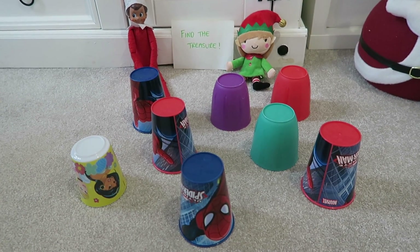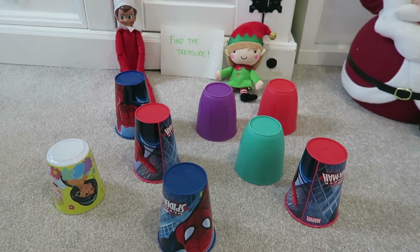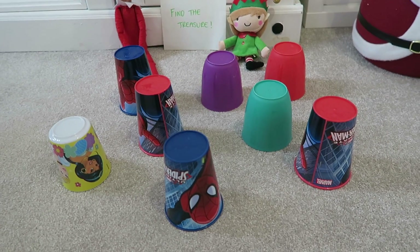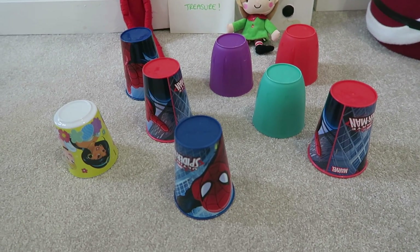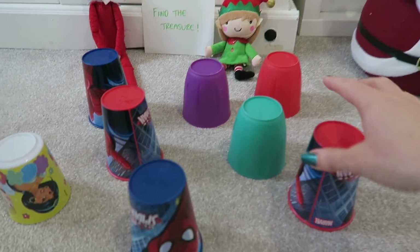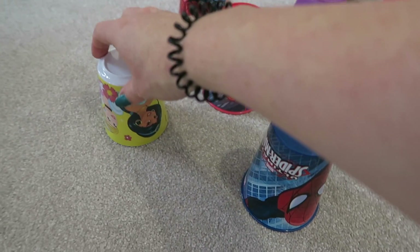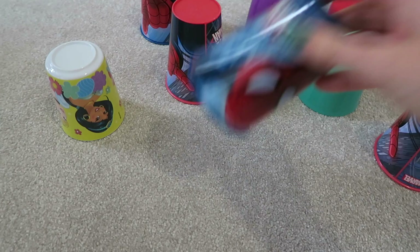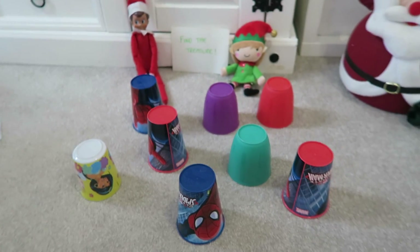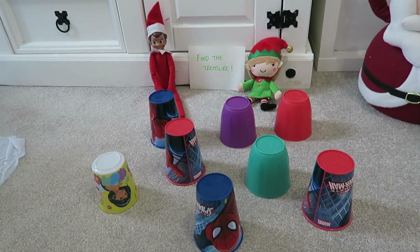Idea number three is to find the treasure. We've got a note saying 'find the treasure' so the kids know what to do. The cups are upside down on the floor and under two of them there are gold chocolate coins. They've basically just got to lift up the cup and find the two gold coins — all the other ones are empty underneath. A little bit of fun.